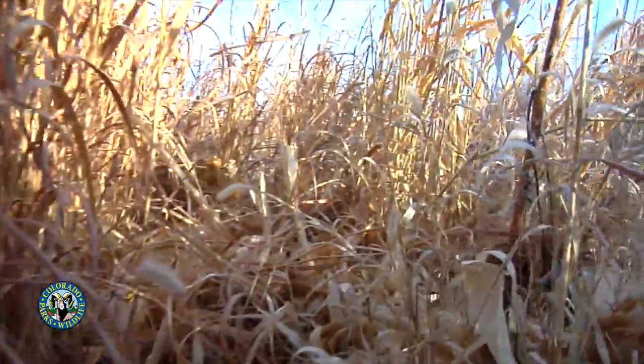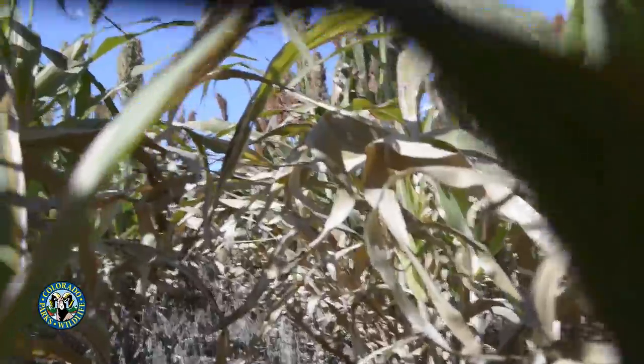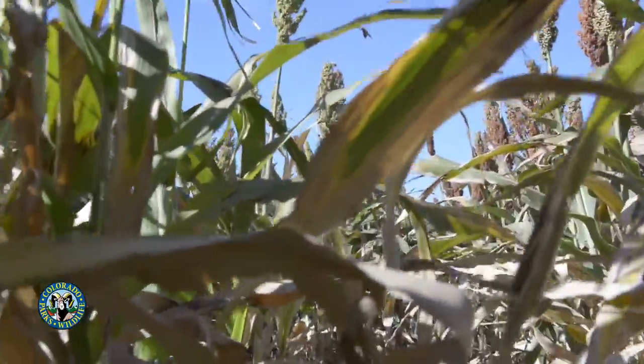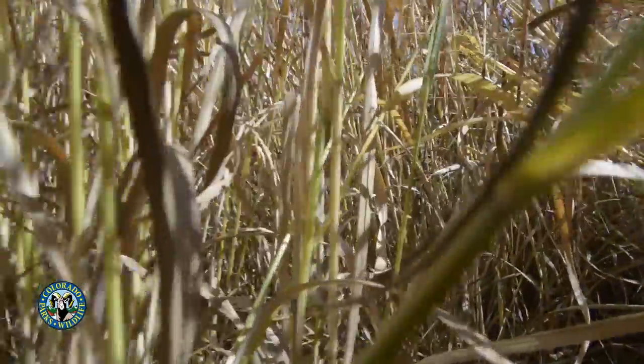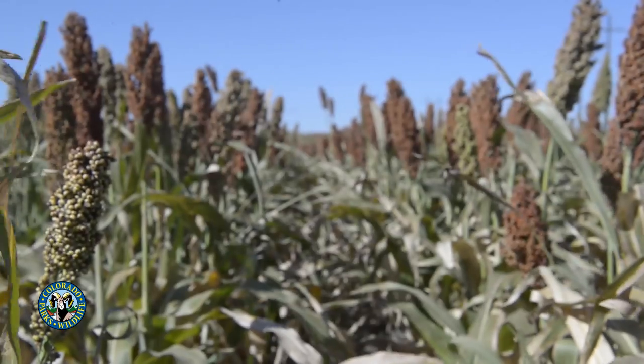As summer progresses into fall, pheasants shift their focus from brood-rearing habitat into quality roosting, loafing, and security cover. These are typically areas of dense grass, tall crop residue, growing crops, or forbs.